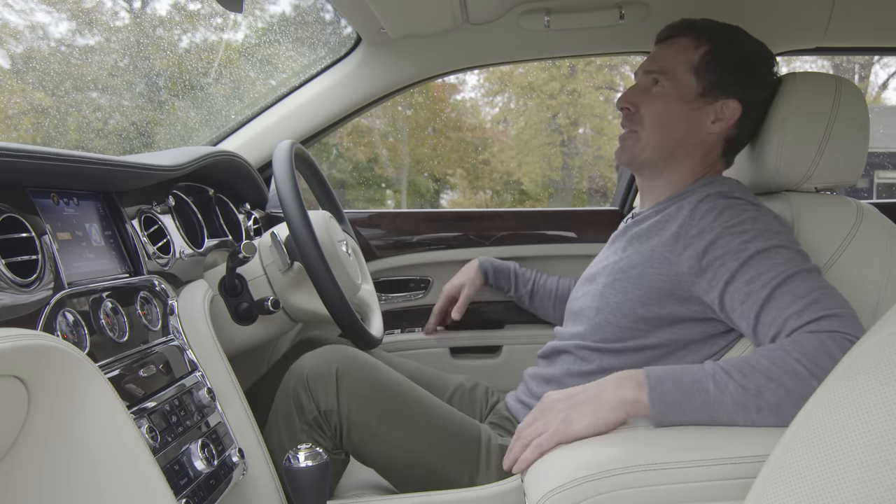One thing that goes in this Bentley's favour is that it is more fun to actually drive than a Rolls-Royce. You feel more connected to the car — more through the steering, more through your seat — and it seems to grip the road a bit better. It definitely has that Bentley element that combines luxury with performance and an engaging drive, and this Mulsanne, even though it's absolutely massive, does exactly that.